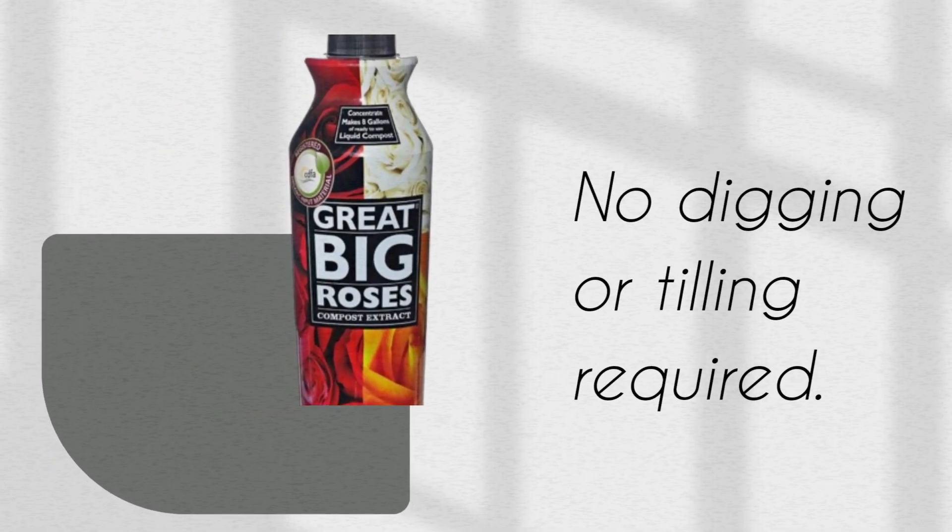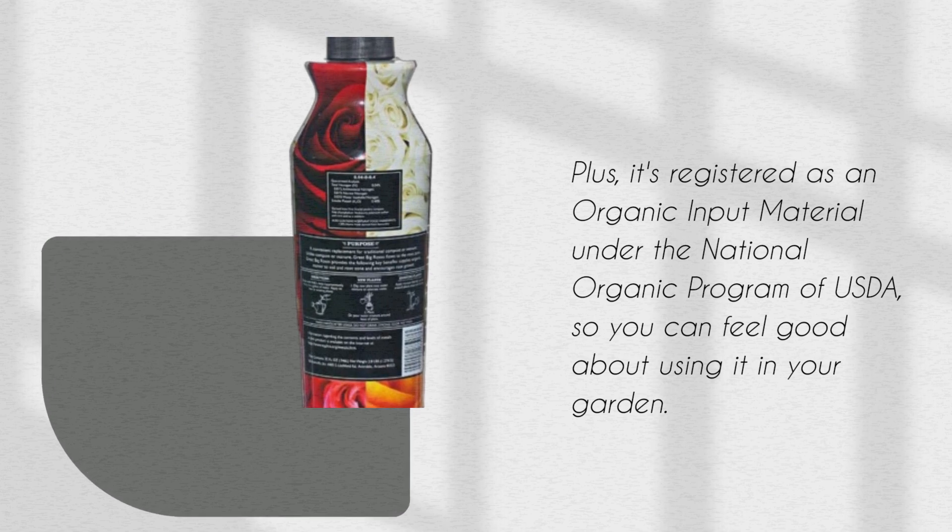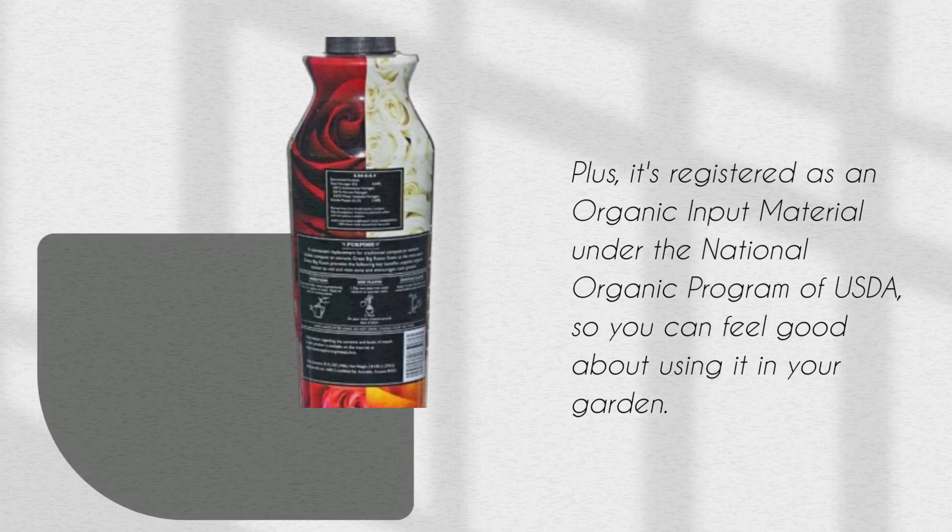No digging or tilling required. Plus, it's registered as an organic input material under the National Organic Program of the USDA, so you can feel good about using it in your garden.